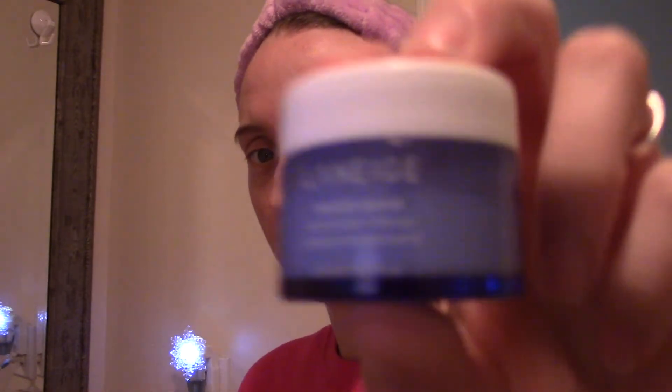I actually got this with a lip mask and a water face overnight mask from Sephora for their birthday gift. It's the Laneige Water Bank Moisture Cream. I was using a different moisturizer but it was too thick, so I started using this one instead.